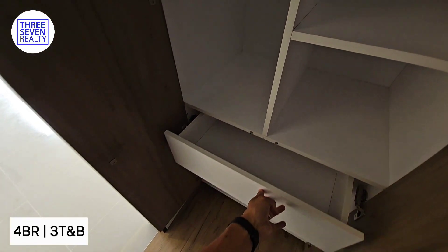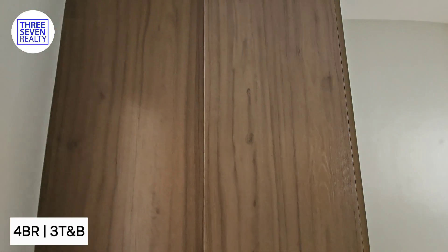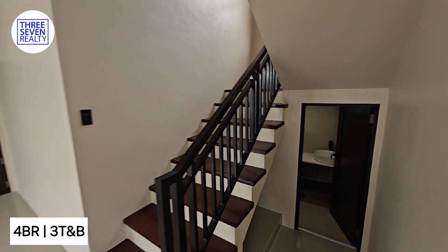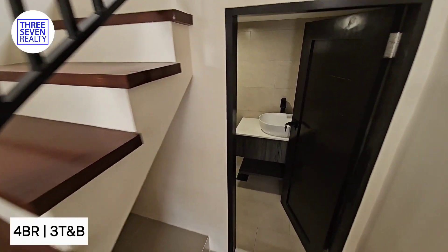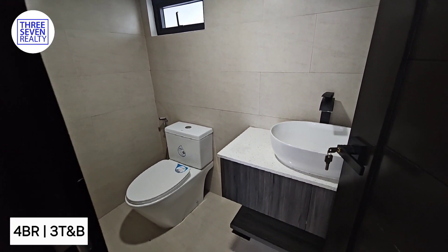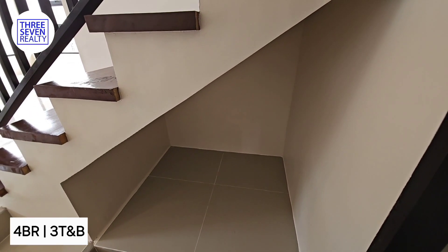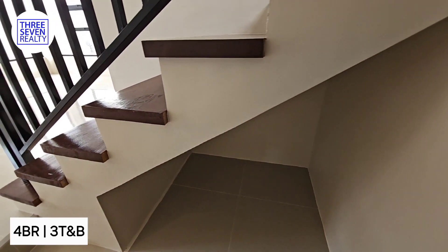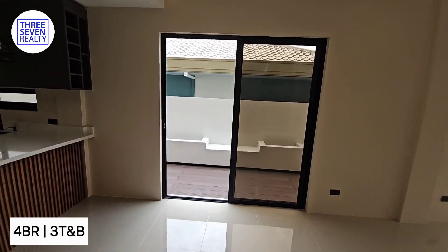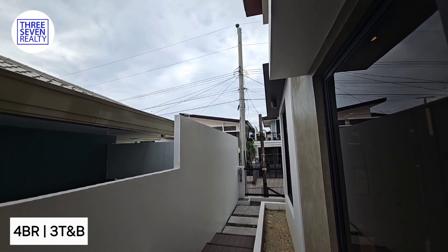So we have the shelves and the stairs. That's about the room. There might be another space here at the back stairs — it can be used for creating shelves or for any storage.